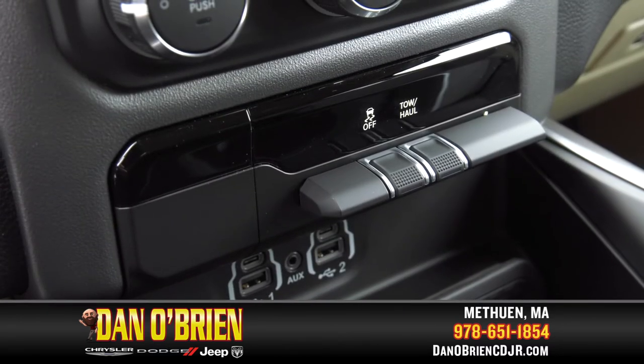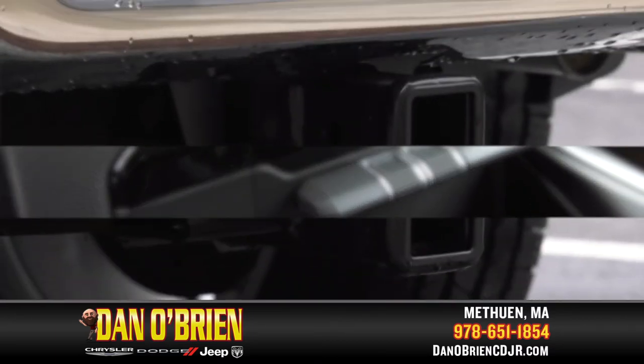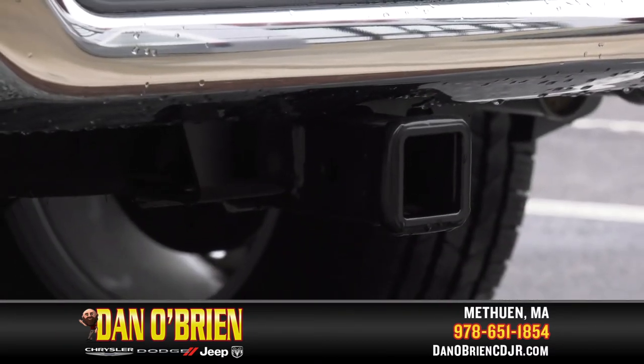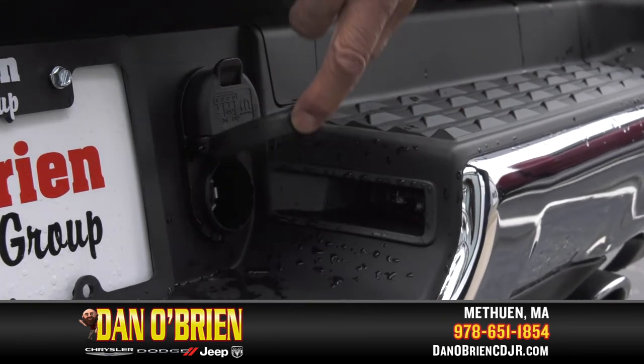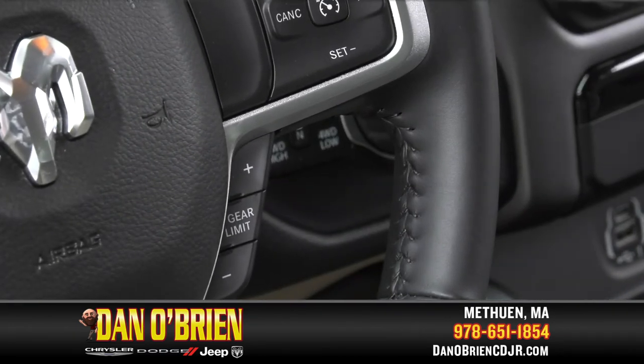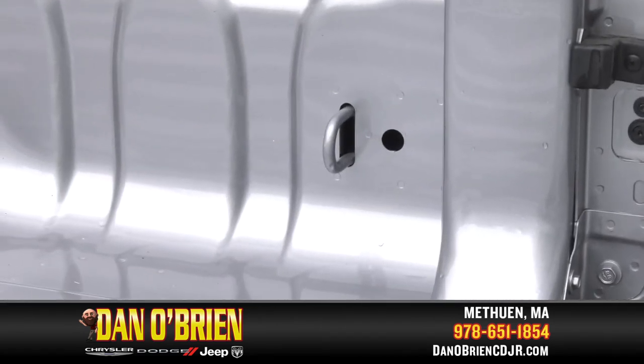Close up, you'll find a tow haul button and Ram's trailer sway dampening feature. There's a Class 4 receiver hitch. 7-pin wiring keeps you connected for braking and lights. A gear limit button is handy on the steering wheel, and there are cargo tie-downs on the bed, too.